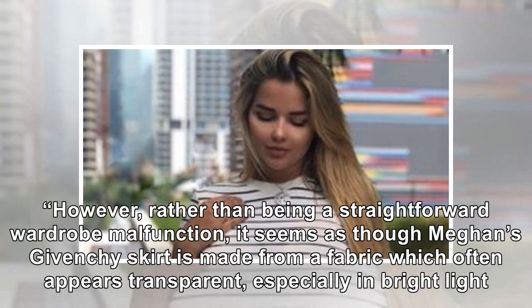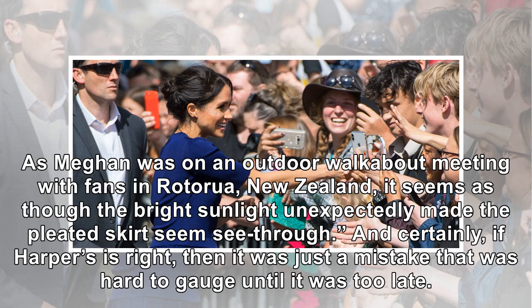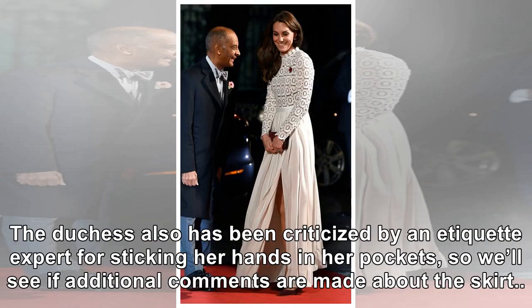Rather than being a straightforward wardrobe malfunction, it seems the Givenchy skirt is made from a fabric which often appears transparent, especially in bright light. As Meghan was on an outdoor walkabout meeting with fans in Rotorua, New Zealand, the bright sunlight unexpectedly made the pleated skirt seem see-through. If Harper's is right, then it was just a mistake that was hard to gauge until it was too late. The Duchess has also been criticized by an etiquette expert for sticking her hands in her pockets, so we'll see if additional comments are made about this skirt.